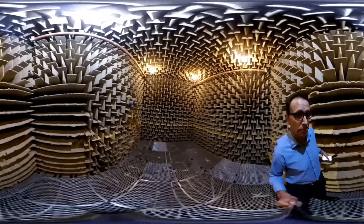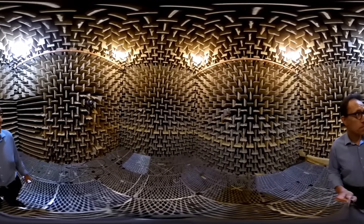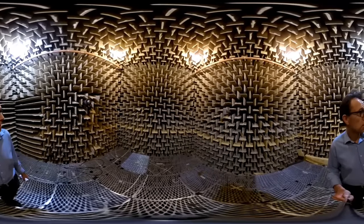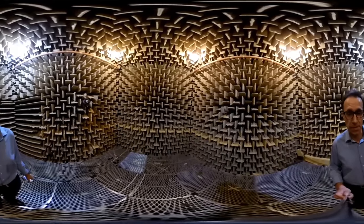Close the handle — big handle. Here we are inside the anechoic chamber. The reason it's called an anechoic chamber is because sound is absorbed by these wedges, so there's no echoes. That's what anechoic means.